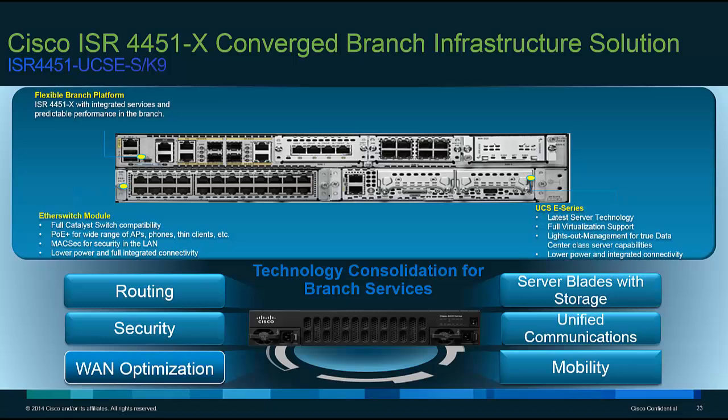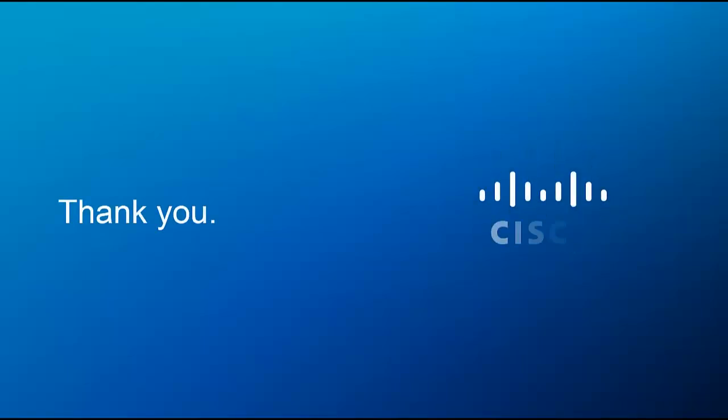To wrap up — the ISR 4451X converged branch infrastructure solution brings together three of the most popular components we sell into enterprise branch environments, at a bundled price that saves you money. Essentially, it's a branch-in-a-box solution: the voice, security, and data capabilities of our flagship ISR, the local area network connectivity of a world-class Ethernet switch, and a server-replacement option that consolidates all those branch servers right inside the branch platform. That's the ISR 4451X converged branch infrastructure solution. This has been Matt Bullock, technical marketing engineer for the ISRs.